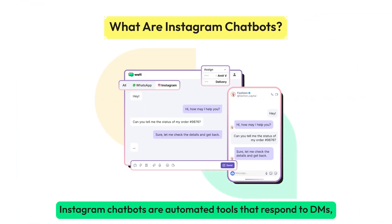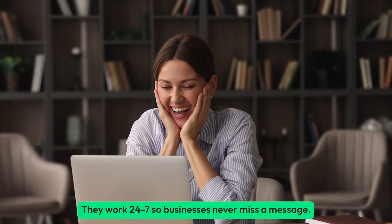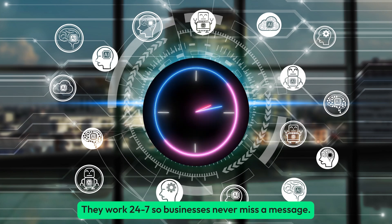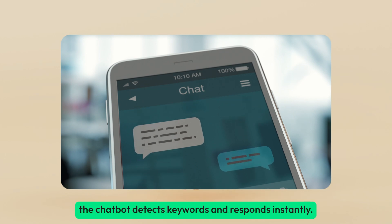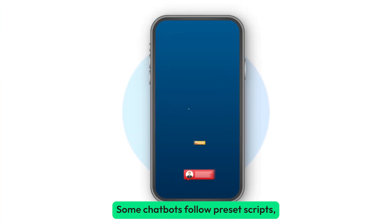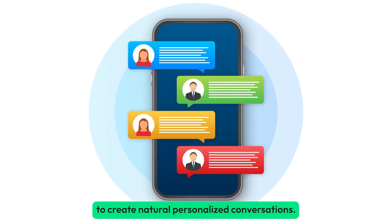Instagram chatbots are automated tools that respond to DMs, handle support, and boost engagement. They work 24/7, so businesses never miss a message. When a customer sends a message, the chatbot detects keywords and responds instantly. Some chatbots follow pre-set scripts, while more advanced ones use AI to create natural, personalized conversations.